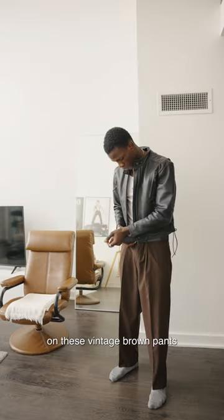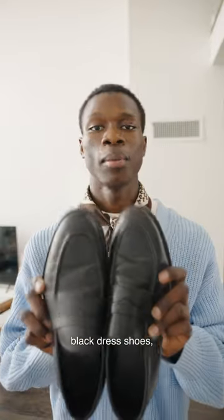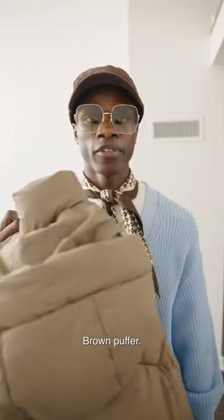First things first, I'm going to be putting on these vintage brown pants — Uniqlo U. Next, I'm going to be throwing on this blue cardigan, gold chain, scarf, black dress shoes, Gucci glasses, and we've got an old school cap. Brown puffer.